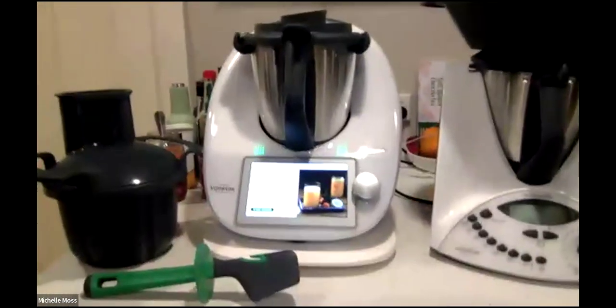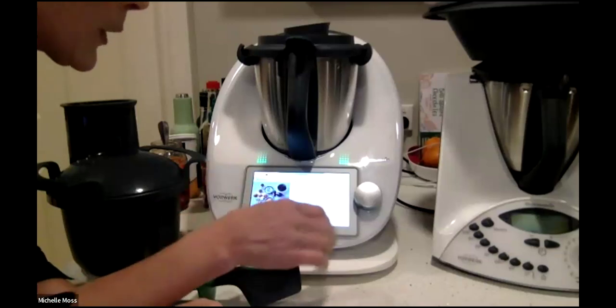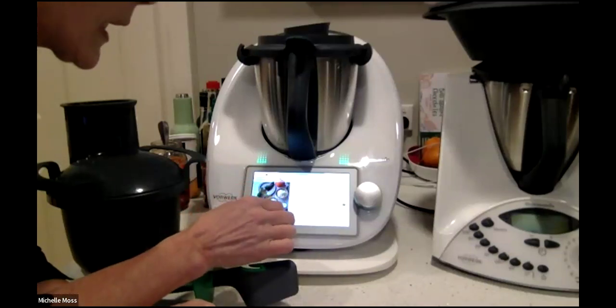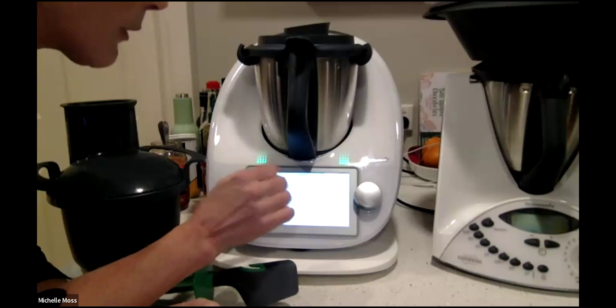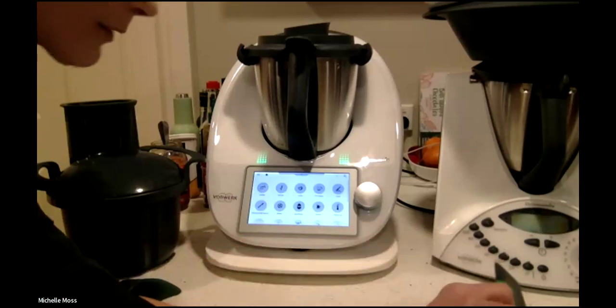The biggest thing with the TM6 is that, as the video says, it gets better and better. We have all these amazing modes. I'm going to make the screen a little bit darker so it's easier for you to see — there we go, that's better. When you turn the TM6 on, this is your home screen.